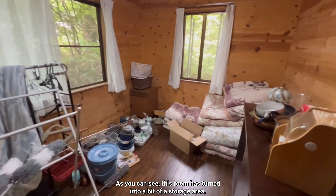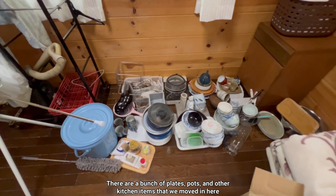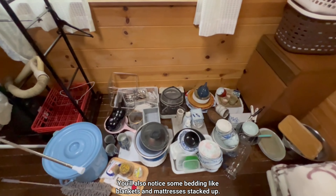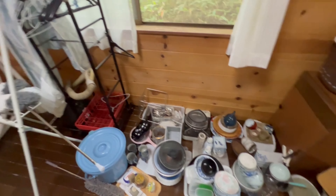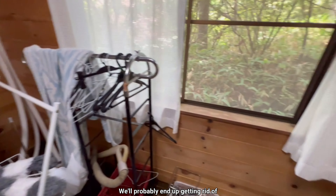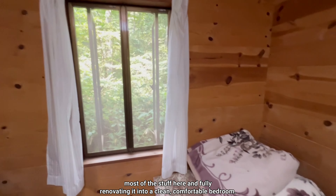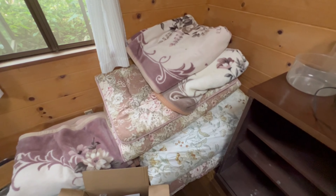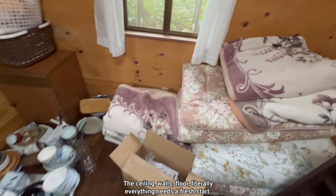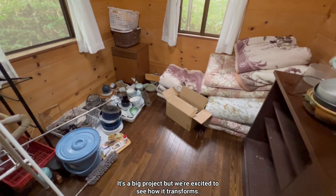Now let's check out the bedroom on the first floor. As you can see, this room has turned into a bit of a storage area — there are a bunch of plates, pots, and other kitchen items that we moved here while cleaning, along with bedding like blankets and mattresses stacked up. Our plan is to completely clear out this room and fully renovate it into a clean, comfortable bedroom. The ceiling, walls, floor — literally everything needs a fresh start. It's a big project but we're excited to see how it transforms.